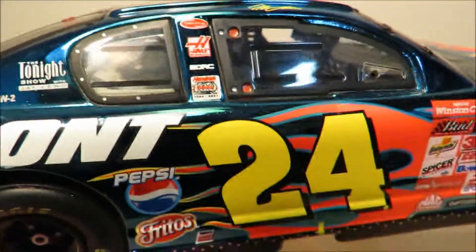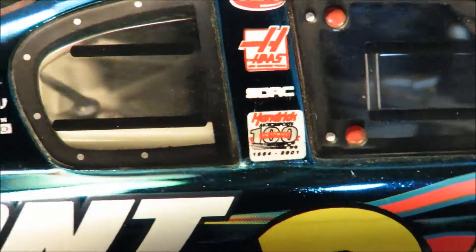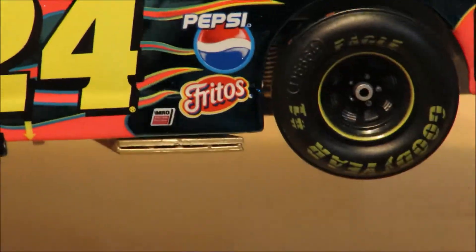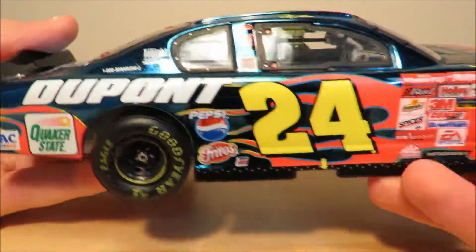One thing I want to point out real quick — you can see this logo here. It's right up there on the — I don't know, I forgot what that part is called. But it's up there like it's supposed to be, and over here it's right there too. Don't ask me why they did that — it's kind of crazy.